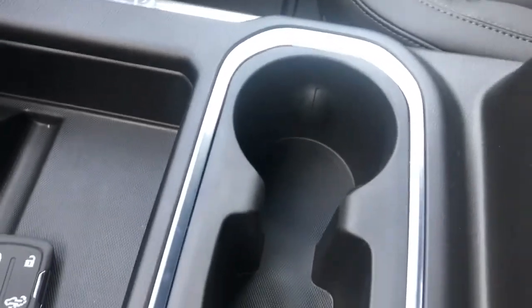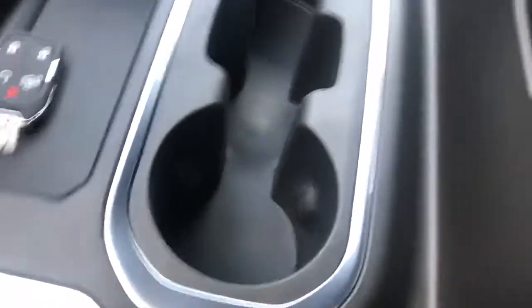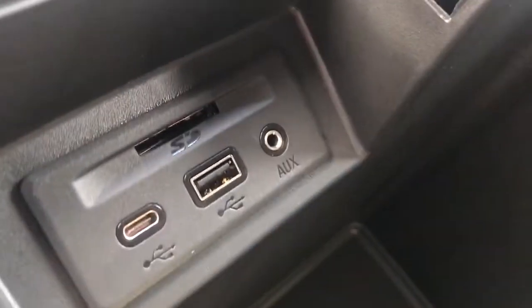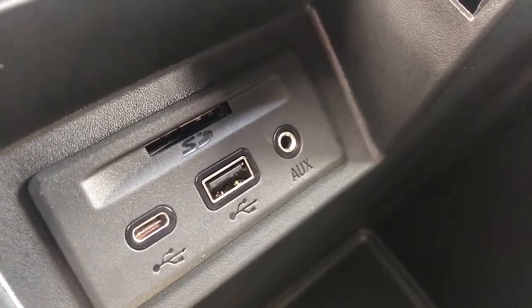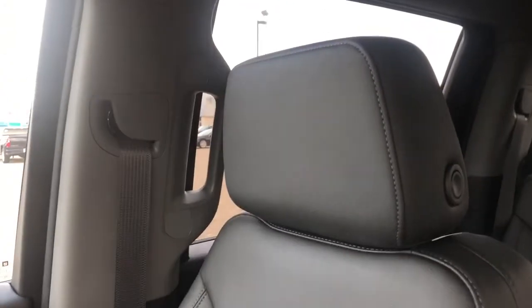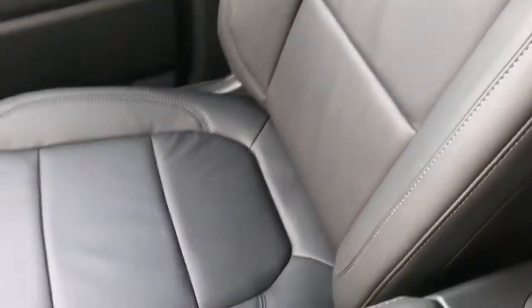Moving back a little bit further we have our dual cup holders and our center console. On top we have some additional storage, and inside in the middle we can see that we have an SD slot, a USB-C, a USB and an auxiliary, and then some deep storage in the bottom. Moving across to our seats, we can see that they are in a black finish with leather on top and of course are heated in the front of the vehicle.